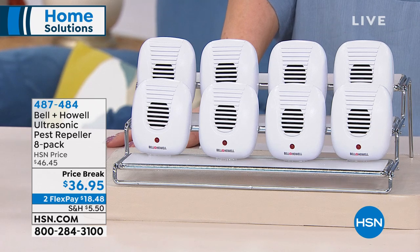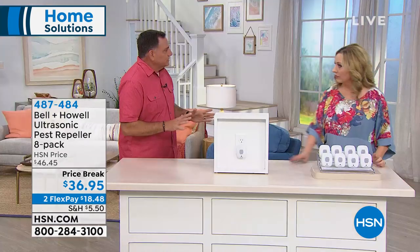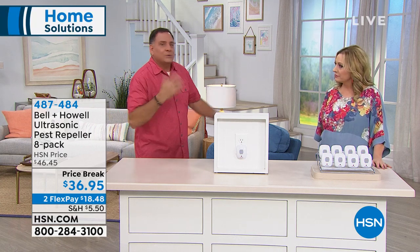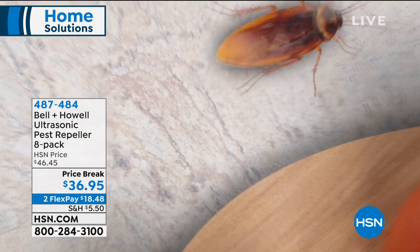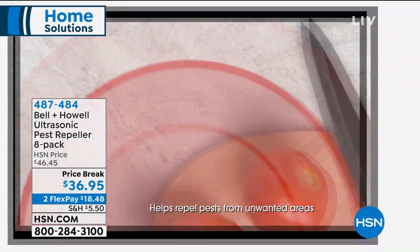It takes three days to a week. Think of it like accidentally setting off your burglar alarm — you can put up with the noise for a little bit, but eventually it's just too much and you have to get out. That's what happens with the pests. They can tolerate it briefly, but then they're done and they have to leave. It may even take them a minute to find the nearest exit.